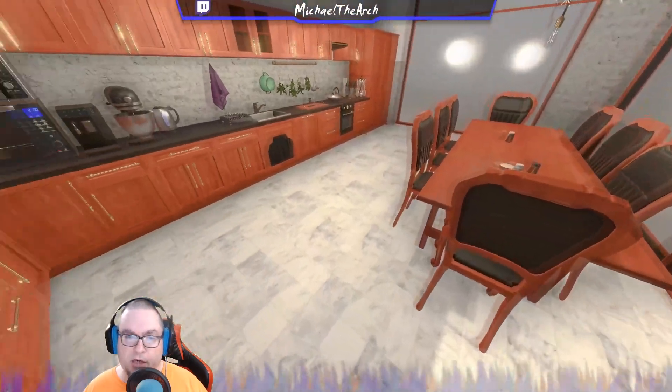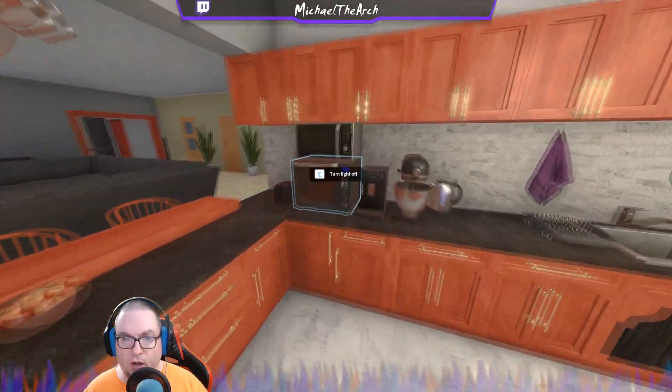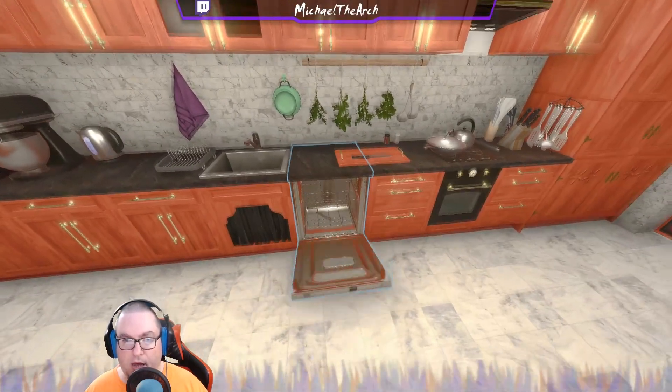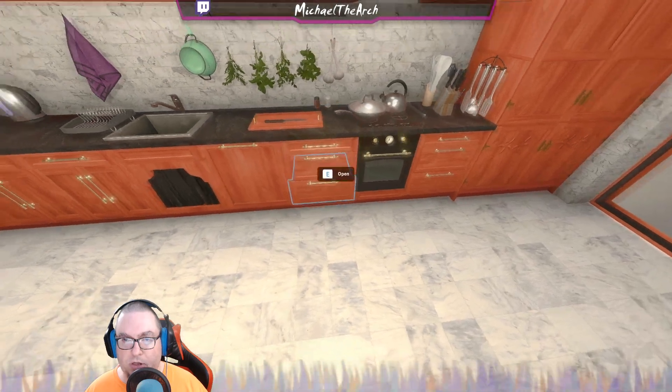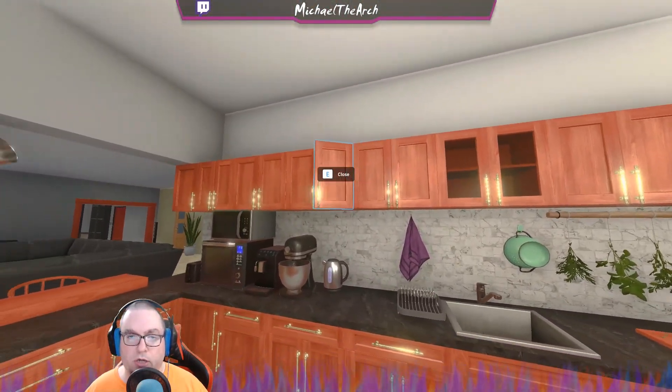Step right this way into the kitchen. You've got your trash can over here, and then all of the essentials are included — the appliances including the washing machine, the dishwasher, and you've got plenty of storage up here.